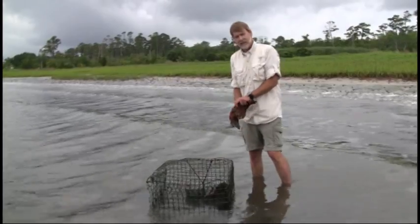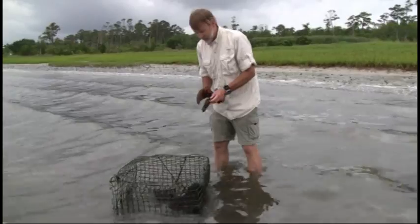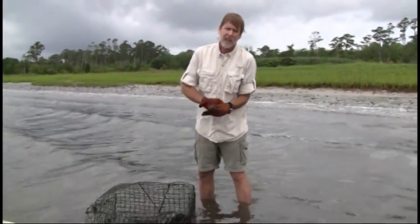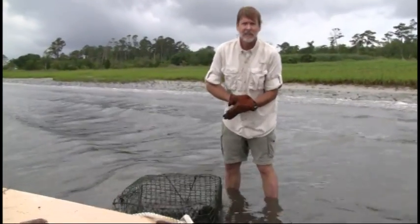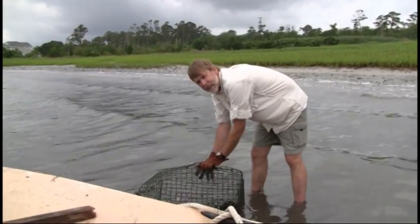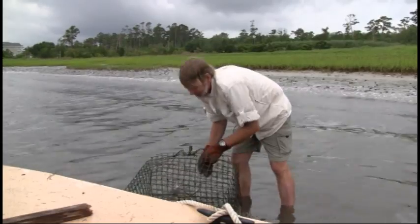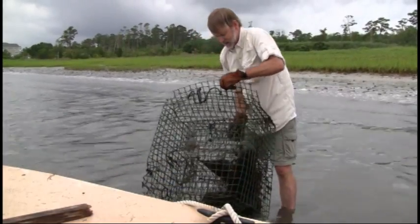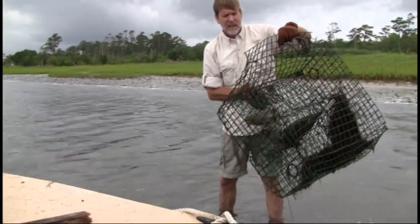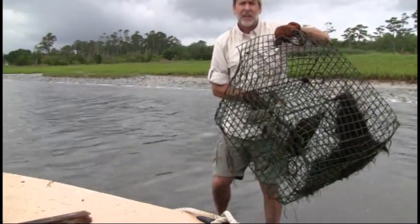There is not a diamondback terrapin in here — which is a gorgeous little salt marsh turtle — but there is another animal we've been finding during this study: the blue crab, which is actually what these traps are designed to collect. What we have here is a derelict pot that was lost, the buoy line was severed, and it has successfully captured that beautiful little blue crab right here, which appears at just a quick glance to be legal size.